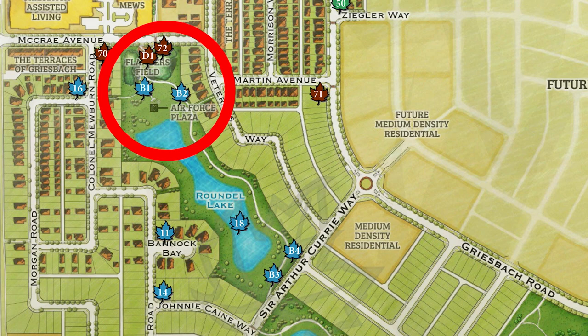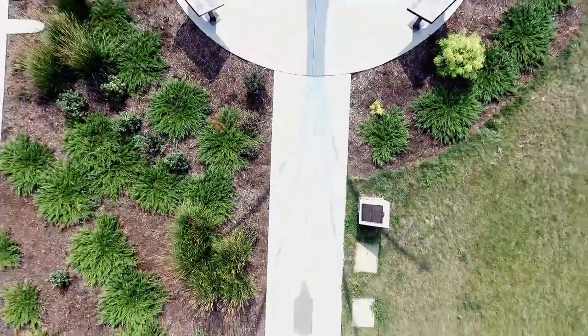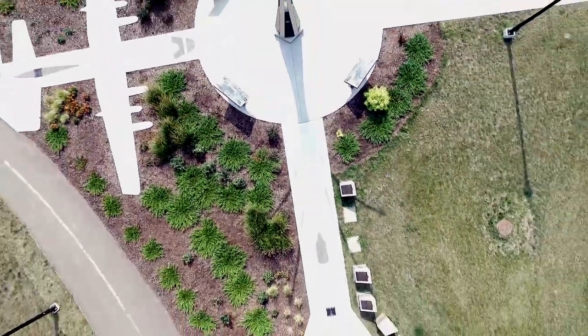Ad Astra are Latin words meaning "to the stars," a motto adopted by the Canadian Air Force. It forms part of the lofty and noble aspiration of all Air Force personnel who serve or have served, fought, or died in service to Canada.